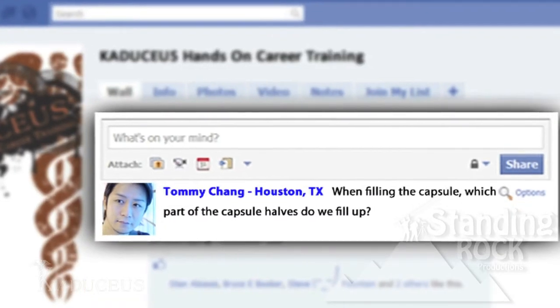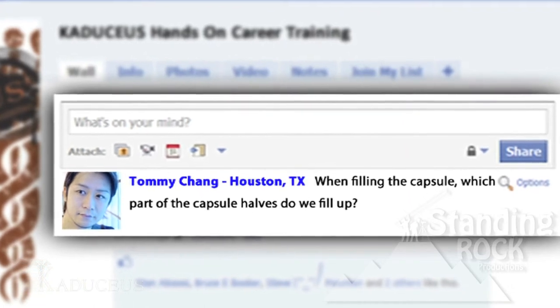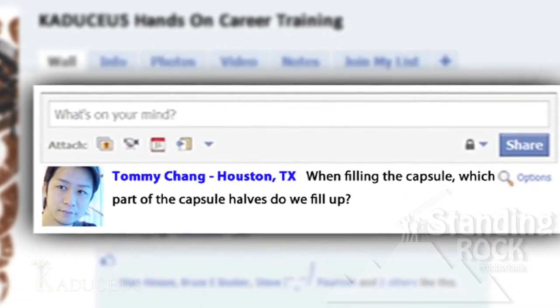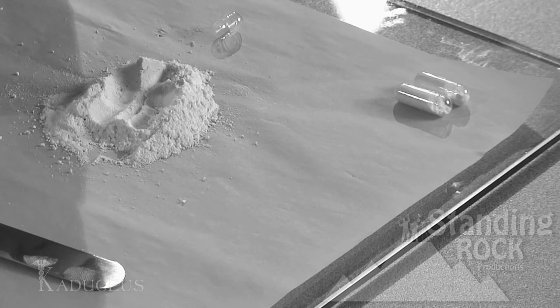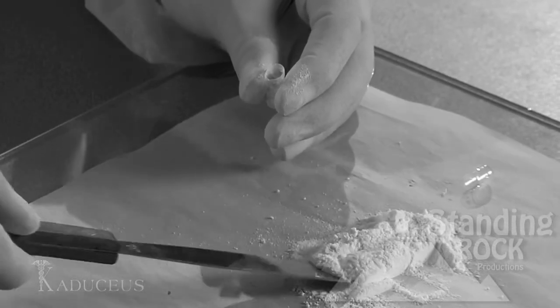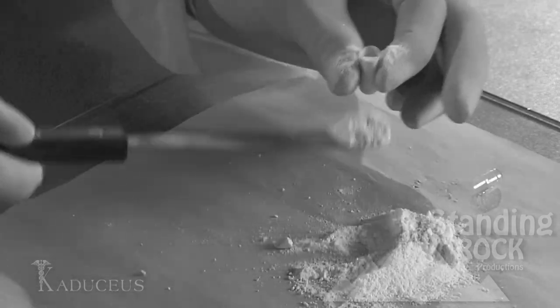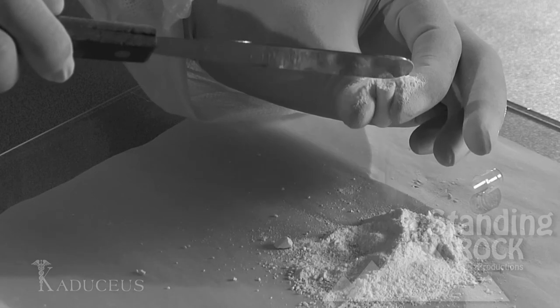Hello, my name is Tommy Chang. I'm from Houston, Texas. When filling a capsule, which part of the capsule halves do we fill up? When filling the capsule, we always fill the larger half of the capsule. Never fill both halves of the capsule, for this may result in an inaccurate dosage.